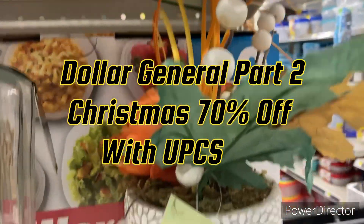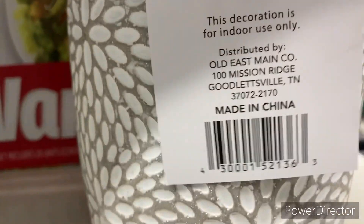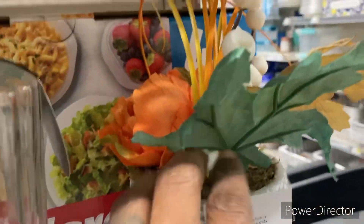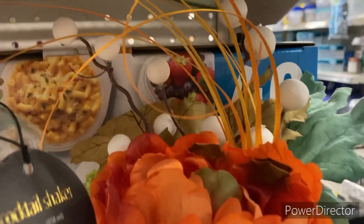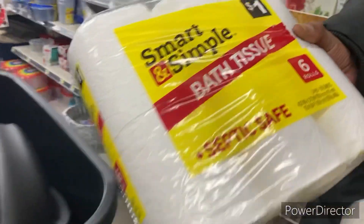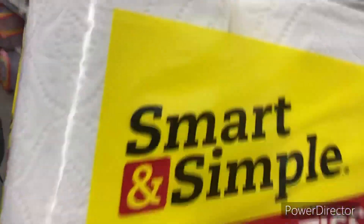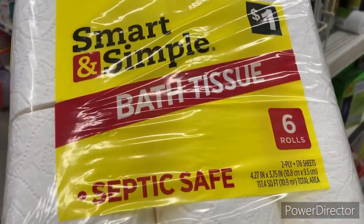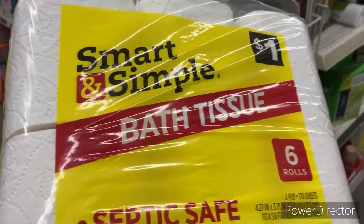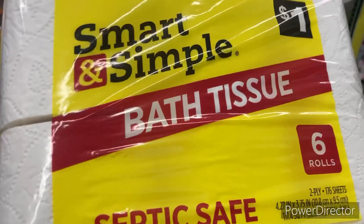This is $1.50 and you guys can see it is five dollars, so they have a barcode for that. Here we found the dollar tissue I've been looking for — it's septic safe and it's six rolls for a dollar. You cannot beat that at all, so we're gonna grab three of these.